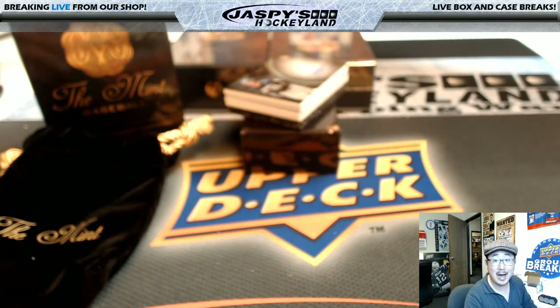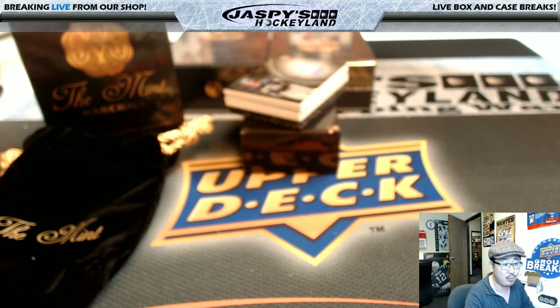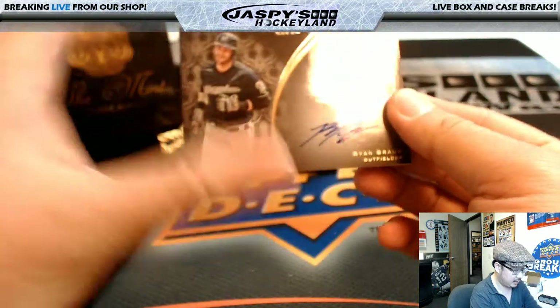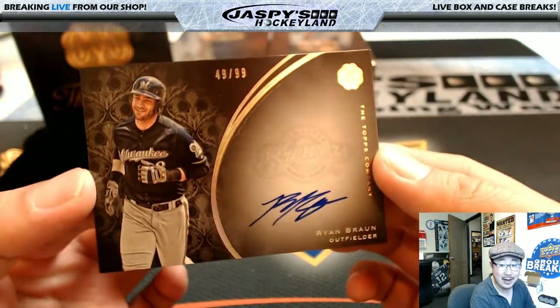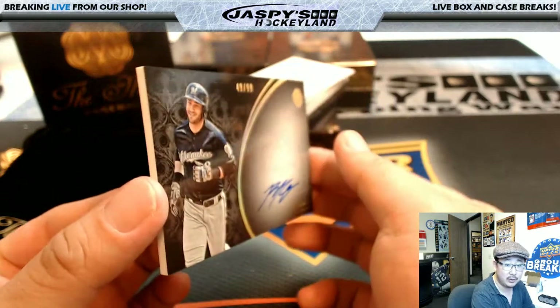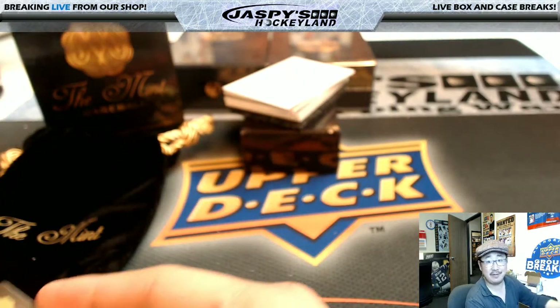Next one is another one out of 99, so everyone has a shot at this one too. It's Ryan Braun — on-card auto Ryan Braun, and it's 49 out of 99. Nice Ryan Braun on-card auto. Number 49 is Jeff Hensley.